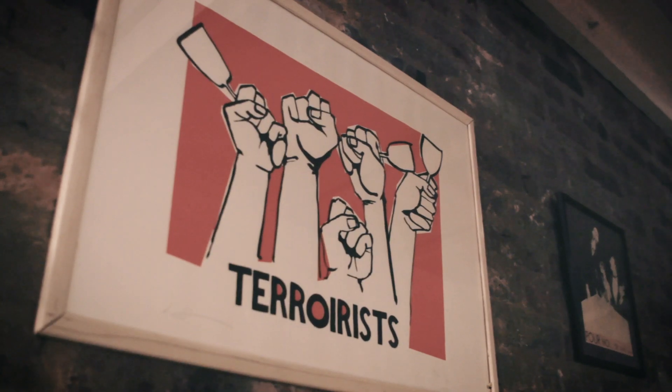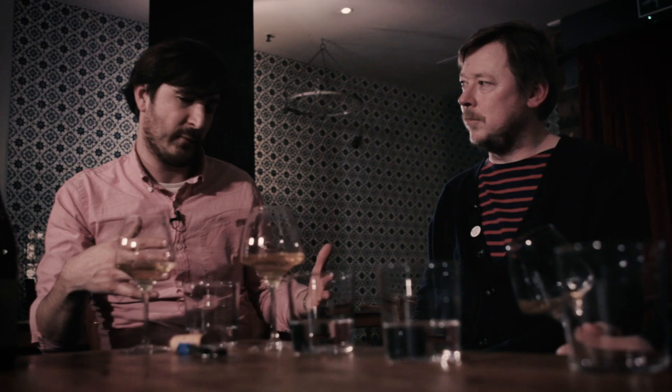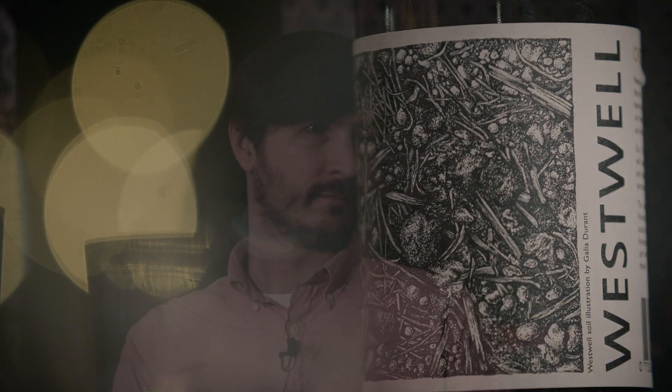Welcome to part two of our episode on English wines. If you missed part one make sure you go back and check it out. In the conclusion of our English wine extravaganza, our guests compare three very different Pinot Noirs and sample a skin contact Ortega from Westwell. Plus they discuss the art of standing out amongst the crowd of bottle labeling.